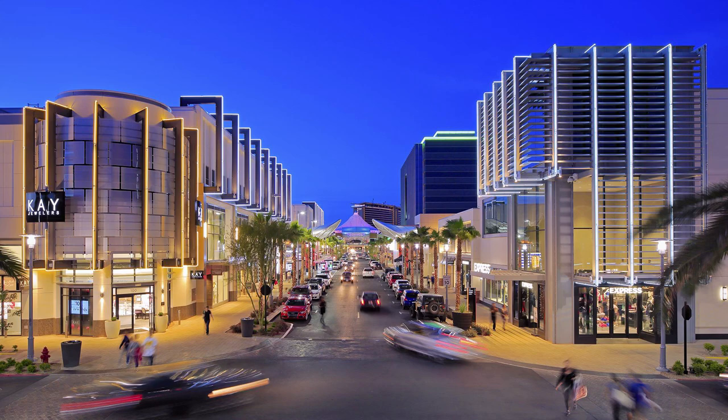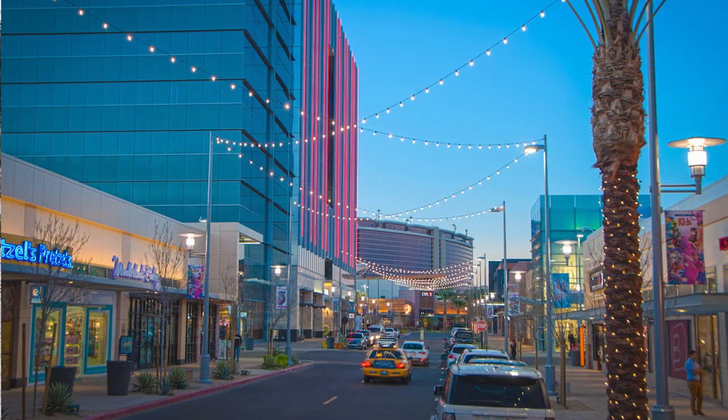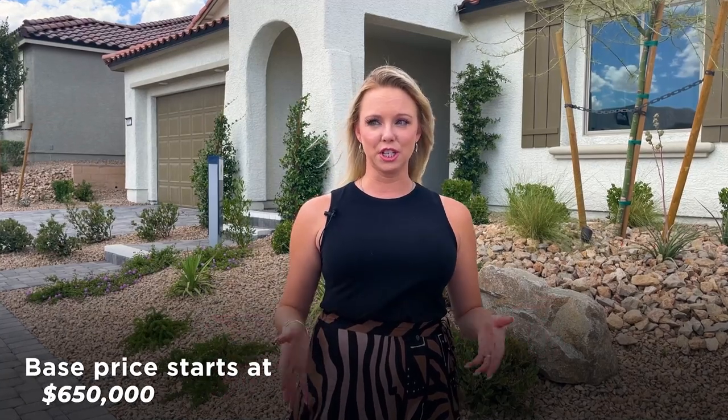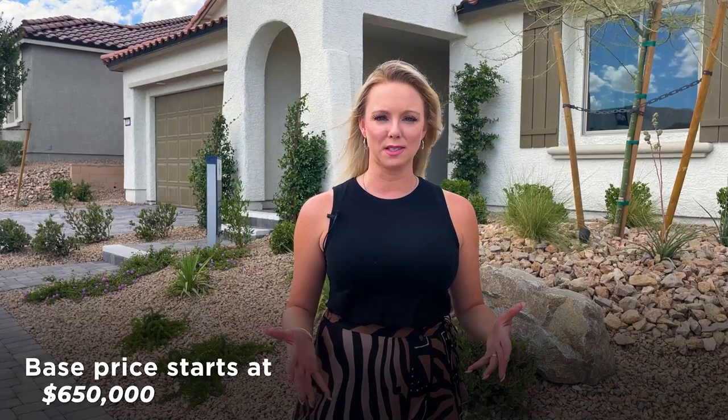You're only about 15 minutes from downtown Summerlin, which is one of my favorite things about this — you can enjoy all of the Summerlin amenities but you're not living right in Summerlin. The Park Lane model is going to start around $650,000, which is so reasonable for homes right now, especially within such close proximity to Summerlin.